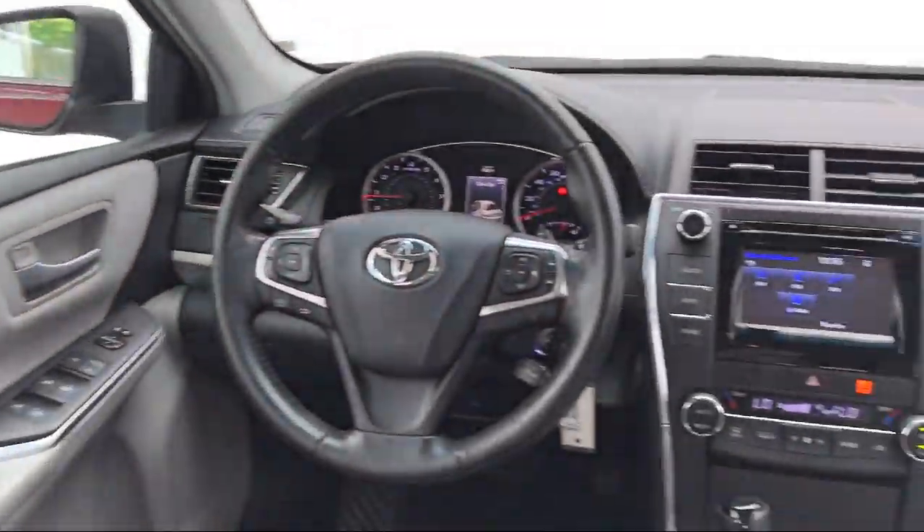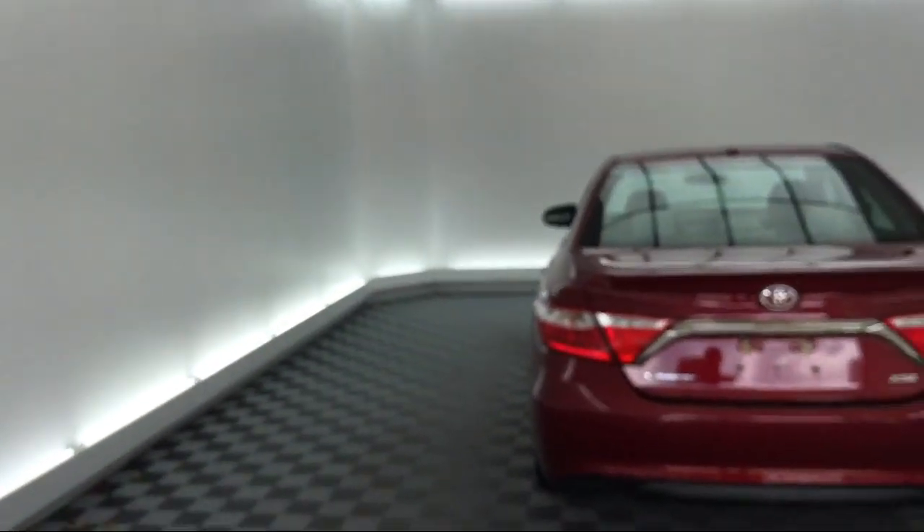Sirius XM satellite radio, heated front seats, rear view camera, air conditioning, and much more.